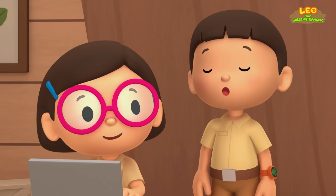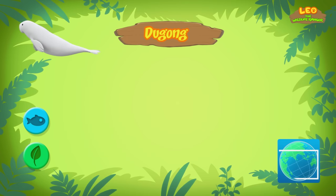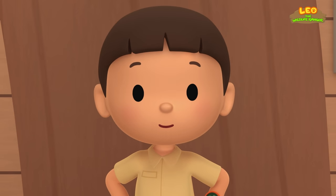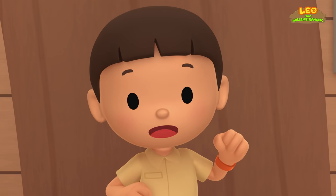So where do Dugongs come from? Dugongs can be found in the waters of the Indo-Pacific. Unfortunately, there aren't many Dugongs left, so some places in the world try to protect them. Our swimming pool isn't big enough for this Dugong, so we should take it to one of those places that can protect it.